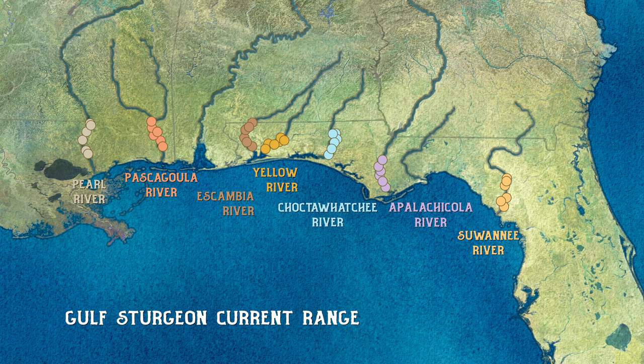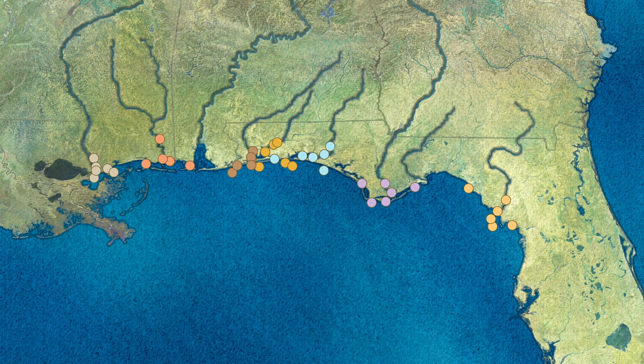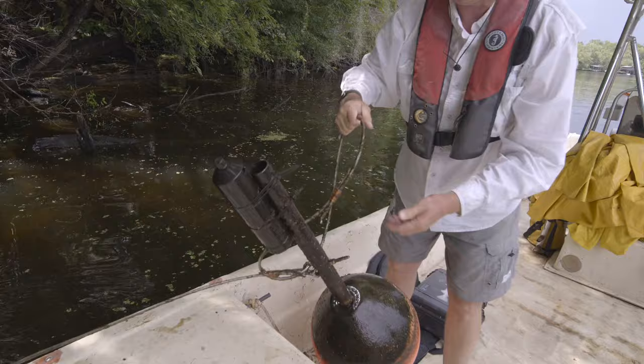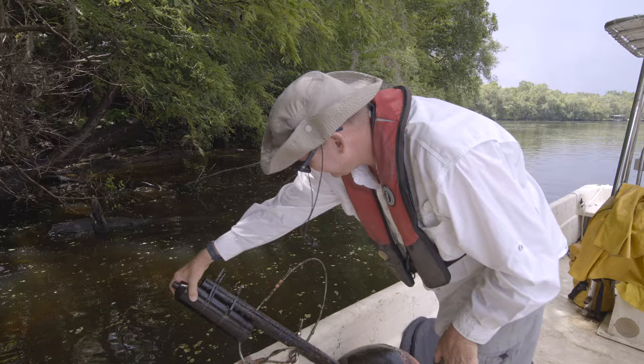Adult sturgeon migrate between the Gulf of Mexico and the river where they were born. They spend late spring, summer, and early fall in the river, then overwinter in the estuaries and Gulf of Mexico. Genetics determined that there were several different groups across the Gulf. If they are mature and ready, they spawn upriver during spring. Now we use surgically implanted acoustic tags to track sturgeon between the river, estuary, and Gulf. This acoustic receiver sits along the river and picks up tags from our acoustic-tagged fish. It logs them in as they come along.